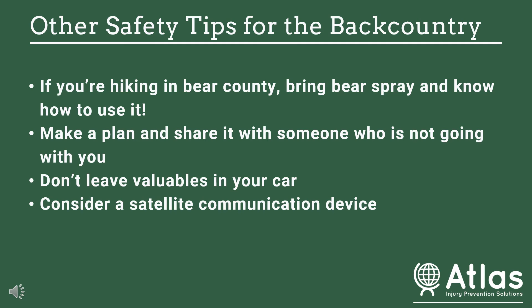A few other safety tips for hiking in the backcountry: if you're in bear country, make sure you bring bear spray and that you know how to use it. Bear spray isn't only effective on bears — it can be used in encounters with other wildlife or even another person if you feel unsafe.